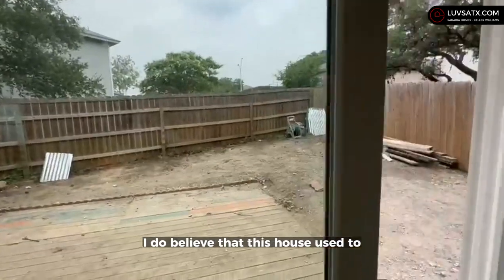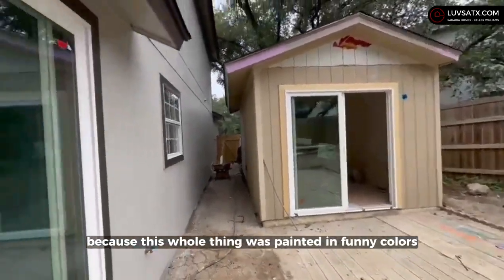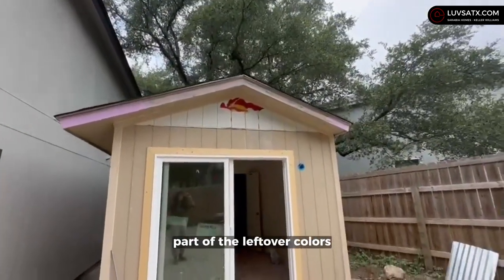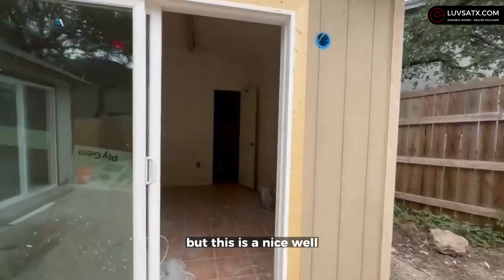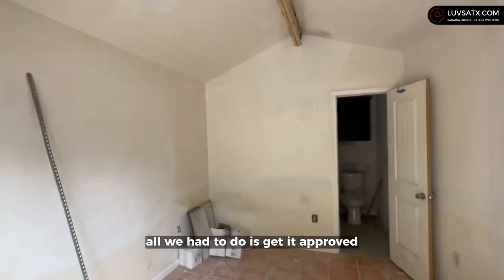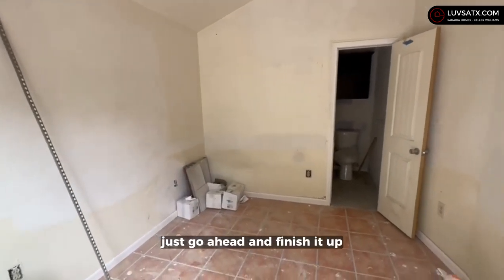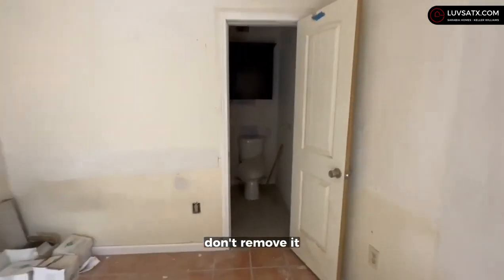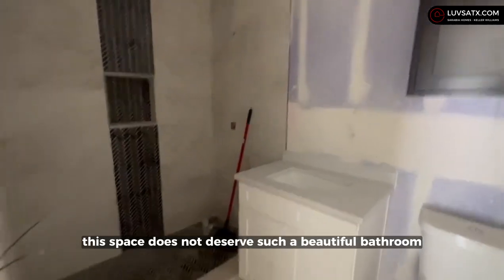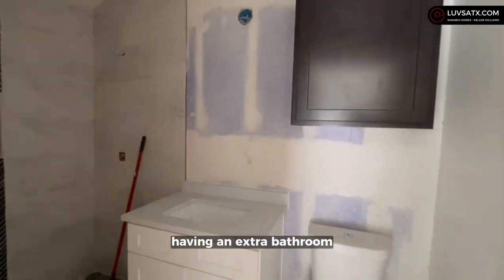On the outside, I believe this house used to be a school or something, because the whole thing was painted in funny colors — you can still see some of the leftover colors up there. This structure was already here and basically all we had to do was get it approved, because it was not approved by the HOA. The HOA said just go ahead and finish it up, have it surveyed, and it will be permanent. This space does not deserve such a beautiful bathroom, but having an extra bathroom is a great thing.